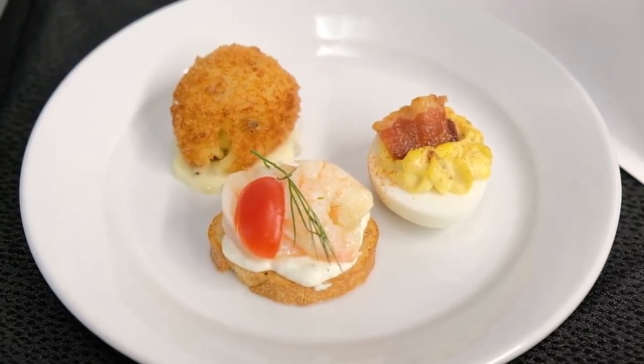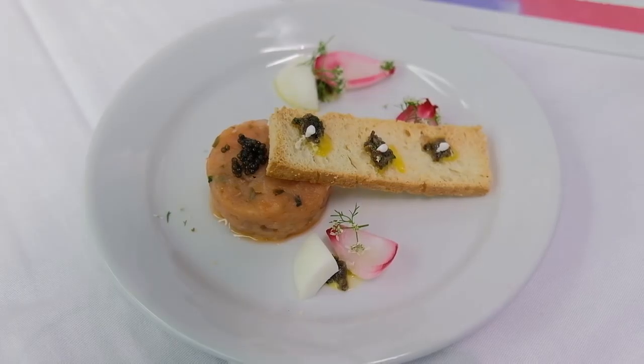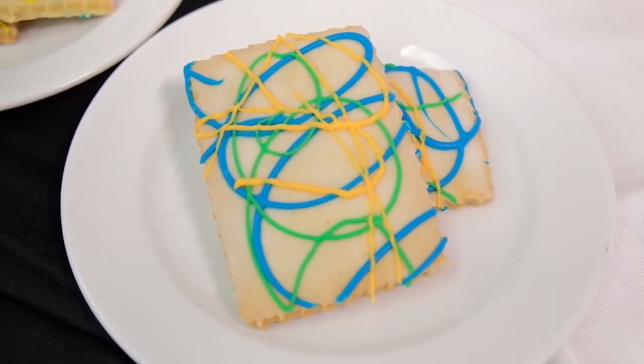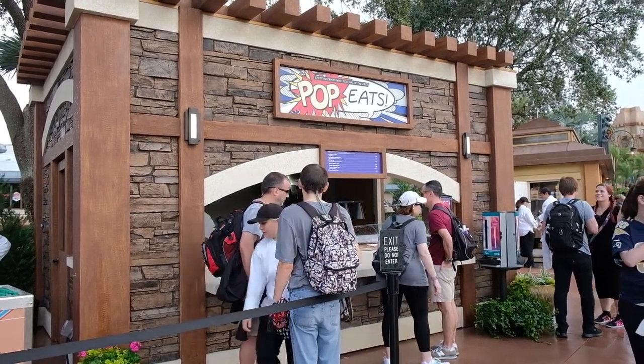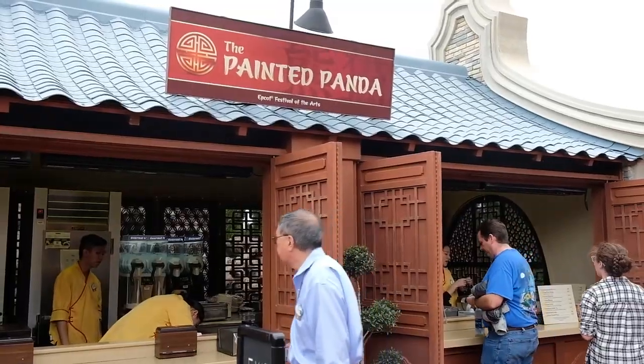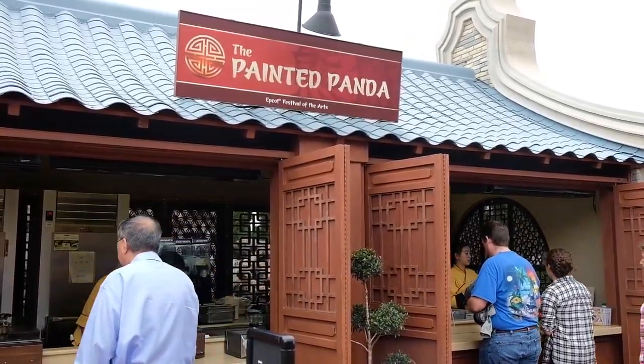We're here for the second annual International Festival of the Arts at Epcot. We are now seven days a week — last year we were four days a week, so we're super excited to have this running seven days a week. We have 46 artfully decorated menu items as well as 13 food studios. Last year we had five or six, so we're doubling the amount of food studios from last year, and really this is one of the three pillars that holds this festival together.